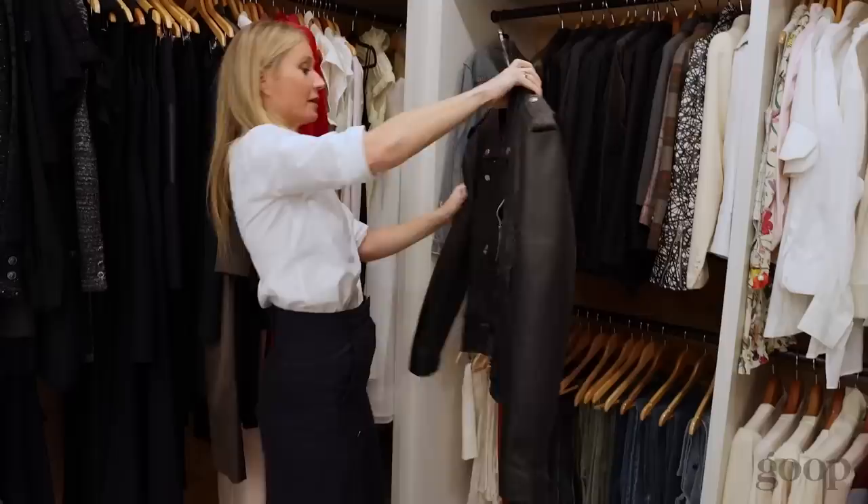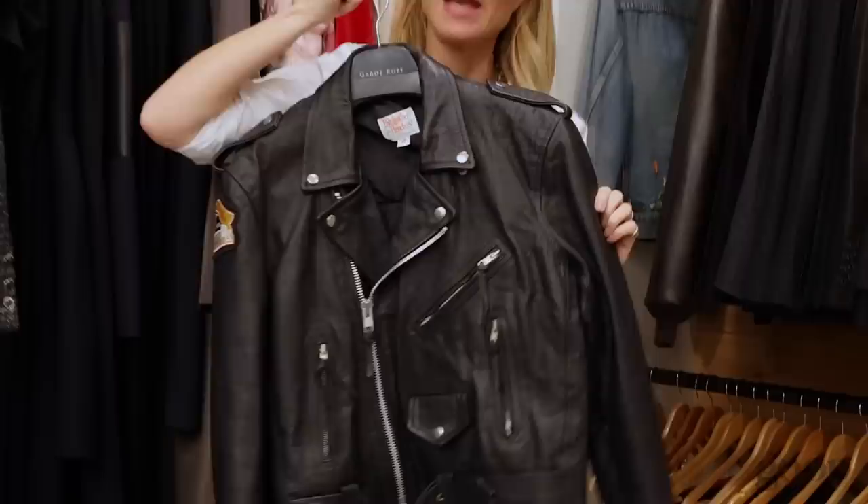This is a crew jacket from when I did a movie called Flesh and Bone with Meg Ryan, Dennis Quaid, and James Caan in the 90s. Biker jackets were so in.